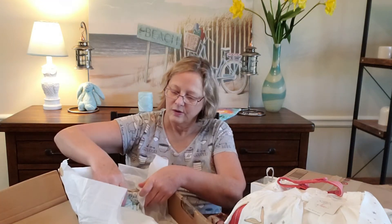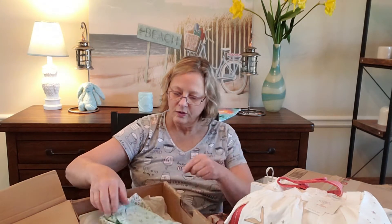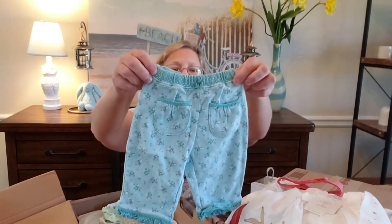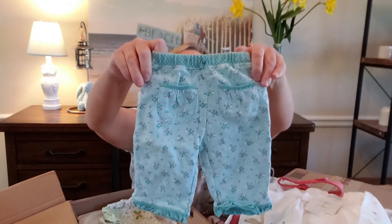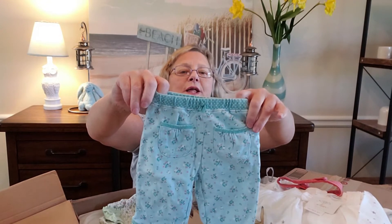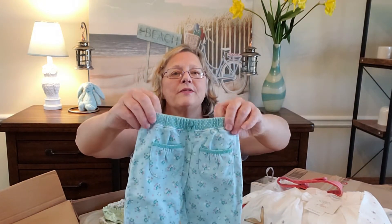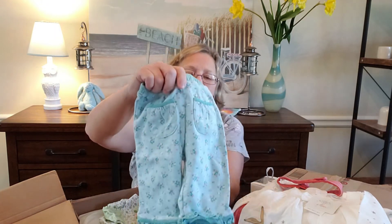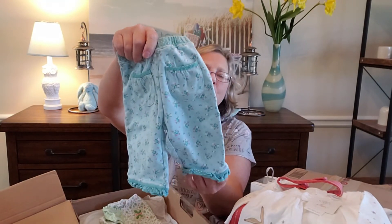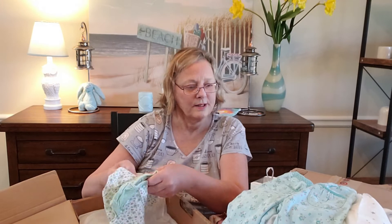The next package is also wrapped in white tissue paper with little thank you stickers. Here's a little pair of pants — they're a teal color with little flowers all over it. The flowers are white, pink, and teal on a teal background. Around the waistband is teal with white polka dots, and around the legs are little ruffles in the same teal with white polka dots.